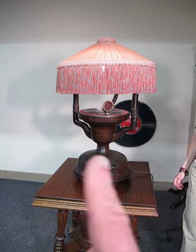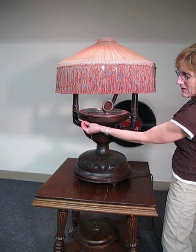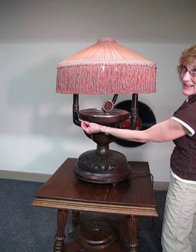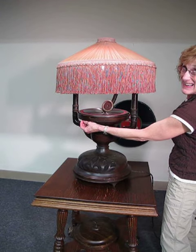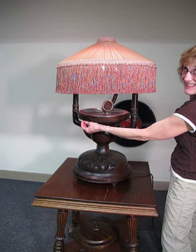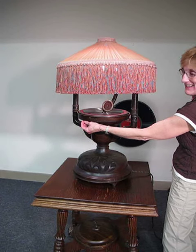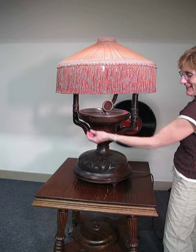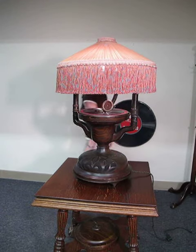Opens the volume. Also has the speed control. Show them that one. Yeah, pick it up a little bit. That's better. Too fast. A little slower. That's it. Thanks. Very nice, thanks.